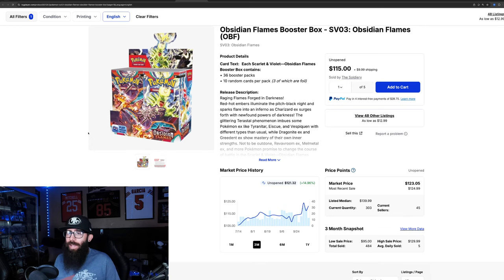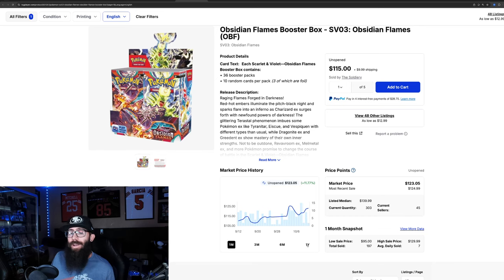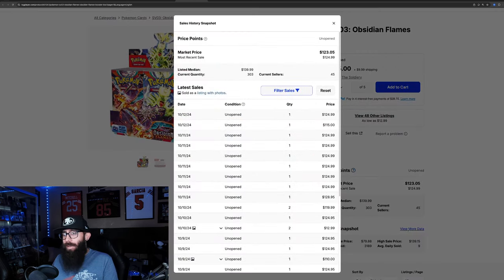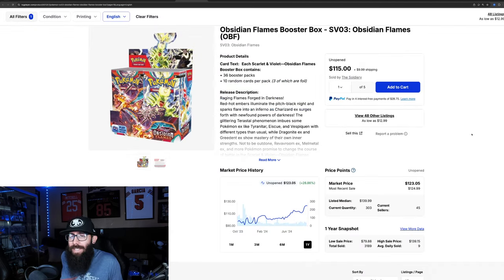We're going to move on to some other sealed product, starting with Obsidian Flames. We've touched on it before but 14%, almost 15% growth in the past three months alone — pretty solid. In the past month up 11%. It was as low as like 108, now it's into the 120s. Obsidian Flames, while maybe not the best set and a lot of people don't like it for the cards, sealed it's doing really well — 26% growth in the past year. Could have had this for $91 on TCG, now we're in the 120s. Last solds around $125 pretty consistently. It'll be interesting to see what that most expensive Charizard does as these boxes continue to climb.